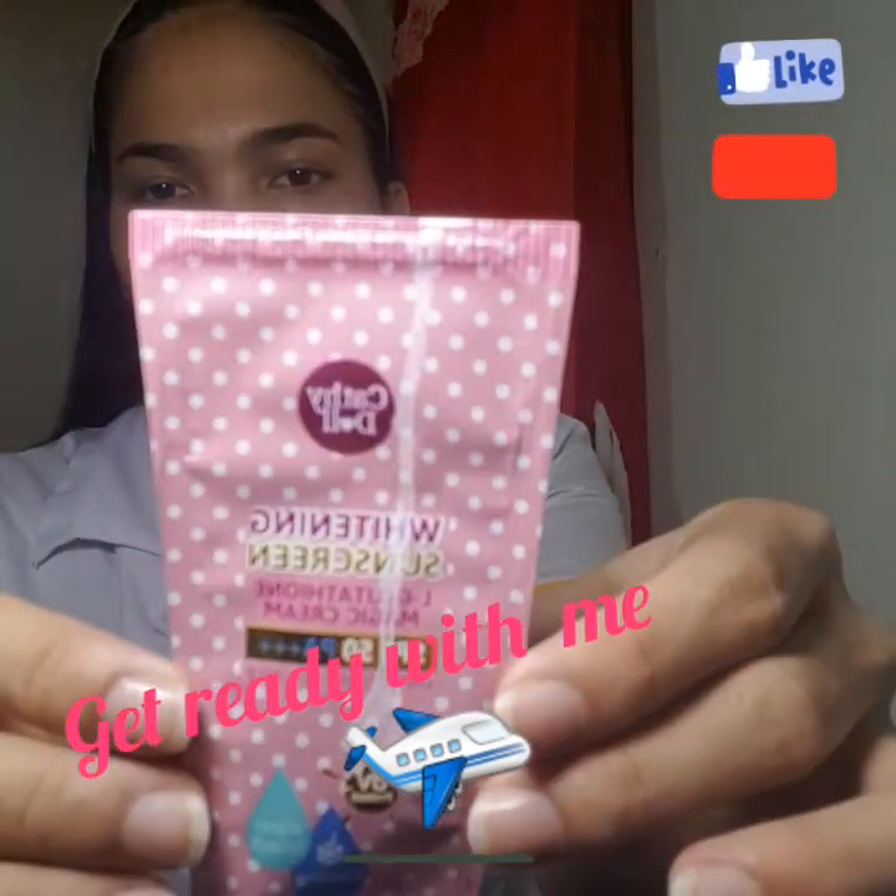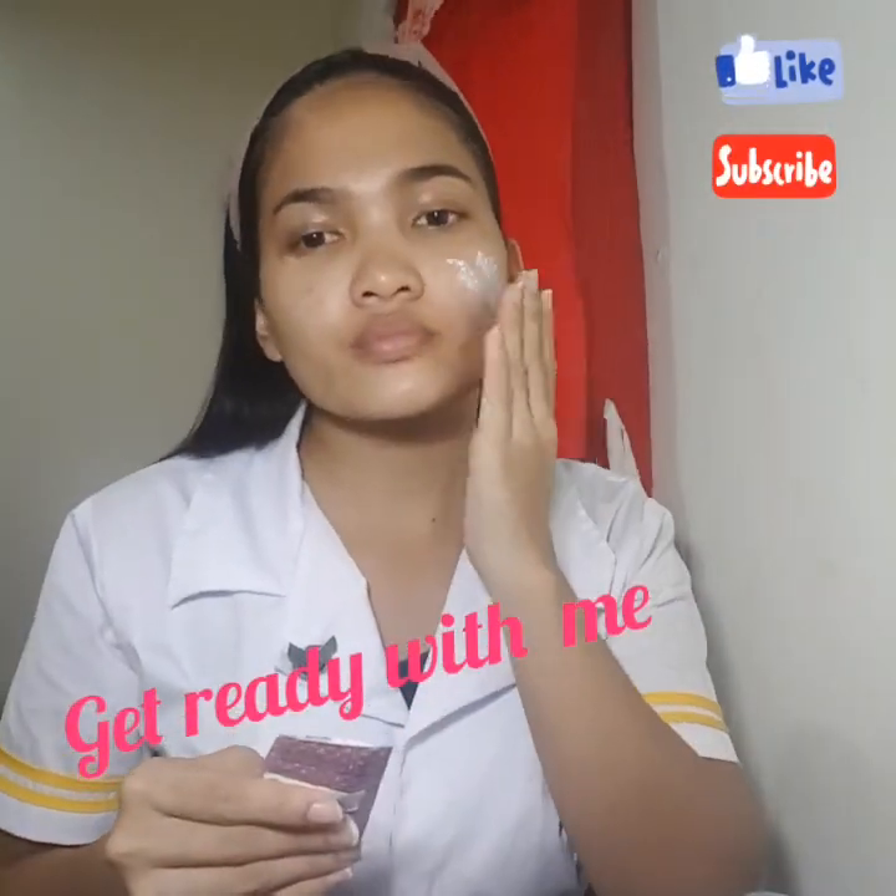Hi people, it's me again, Ayla. For today's video, I'll be doing a Get Ready With Me look.